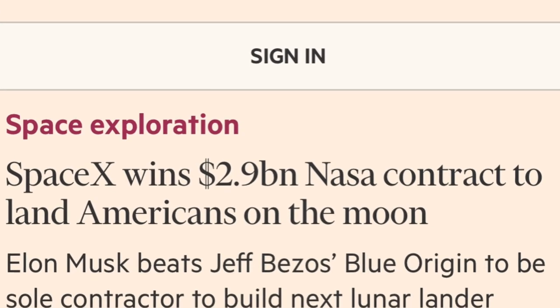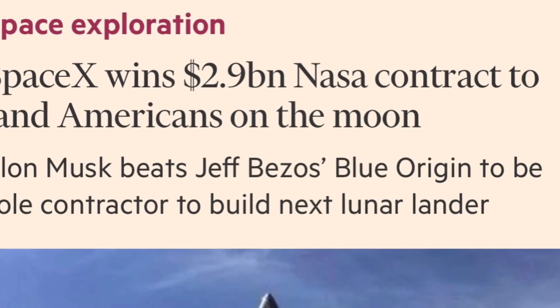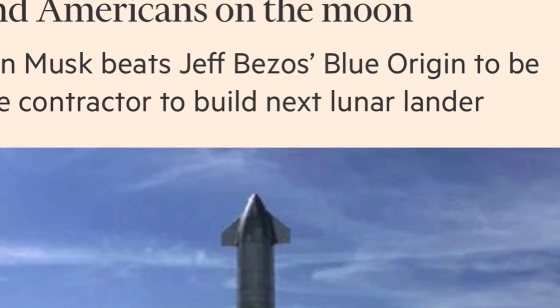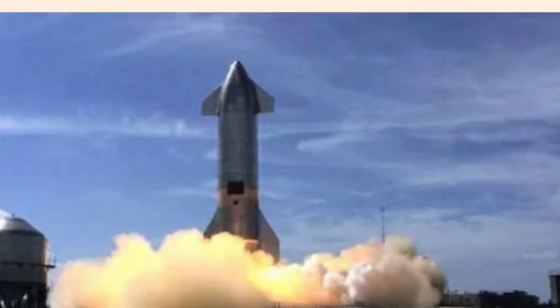NASA has already awarded SpaceX a $2.9 billion contract to produce a version of the Starship upper stage that can land astronauts near the lunar South Pole this decade.